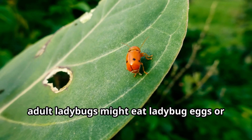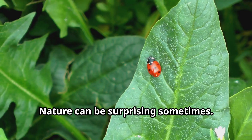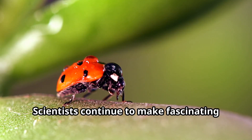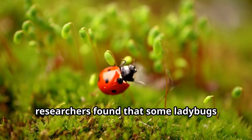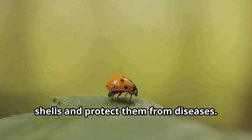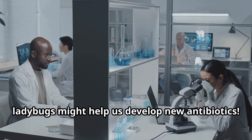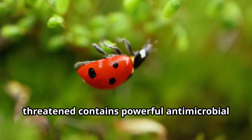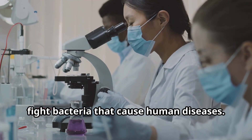Some ladybugs practice cannibalism. When food is scarce, adult ladybugs might eat ladybug eggs or larvae, even their own species. Nature can be surprising sometimes. Scientists continue to make fascinating discoveries about ladybugs. Recently, researchers found that some ladybugs carry beneficial microbes in their bodies that help them break down tough insect shells and protect them from diseases. Another exciting discovery is that ladybugs might help us develop new antibiotics, as the blood they release when threatened contains powerful antimicrobial compounds that could potentially help fight bacteria that cause human diseases.